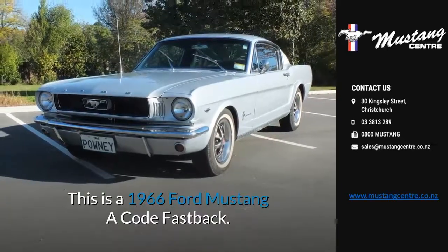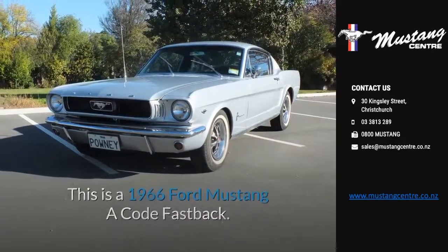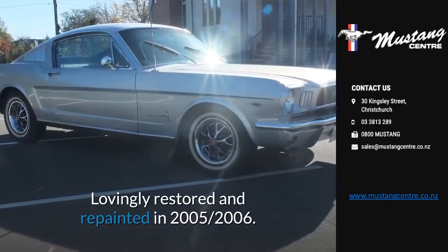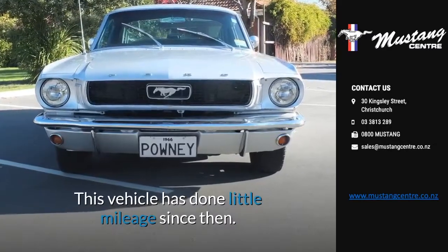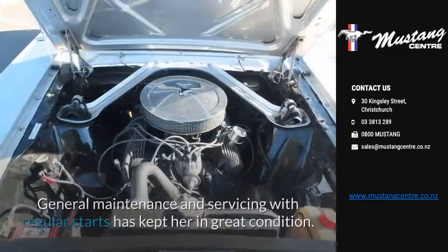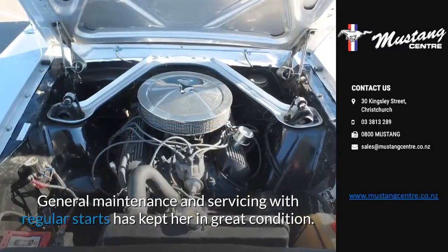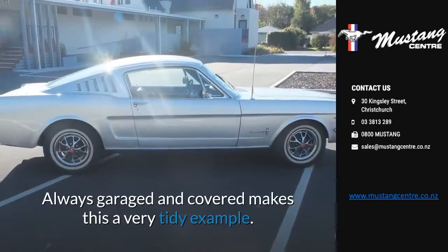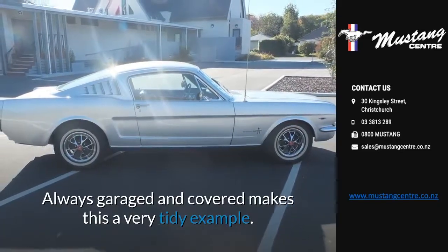This is a 1966 Ford Mustang A-Code Fastback. Lovingly restored and repainted in 2005-2006, this vehicle has done little mileage since then. General maintenance and servicing with regular starts has kept her in great condition. Always garaged and covered makes this a very tidy example.